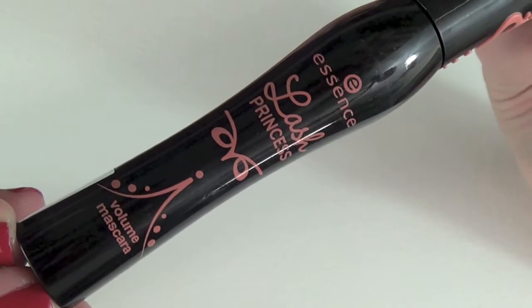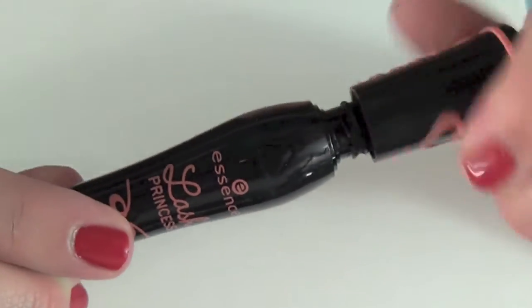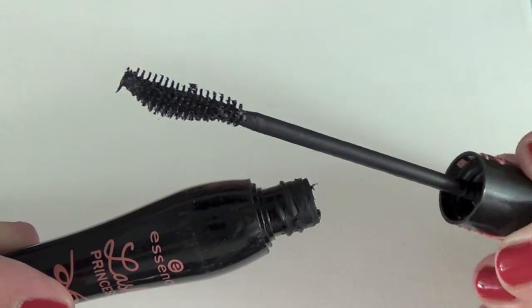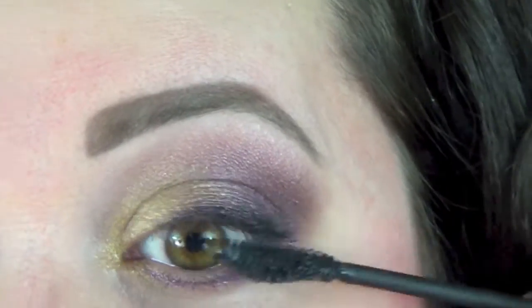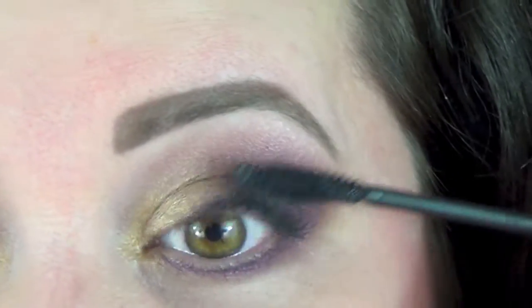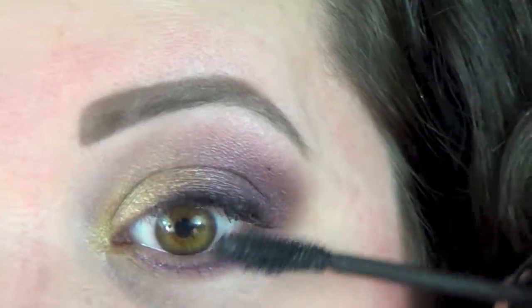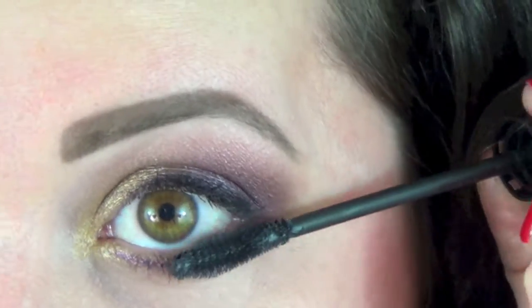I'm adding a couple — maybe three — coats of my Essence Lash Princess mascara. I've done a review or two on it and I just love it. Applying it on my top lashes it really builds up nicely; three coats give the perfect intensity, volume, and length. I can wear it on my lower lash line very easily as well — it doesn't smudge or flake. It's just my favorite mascara right now.